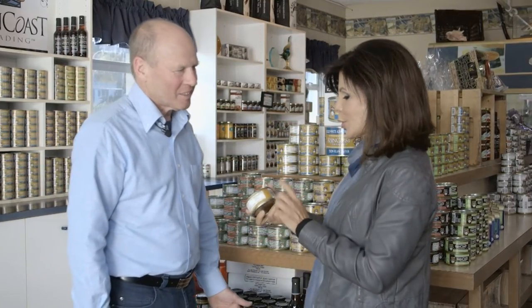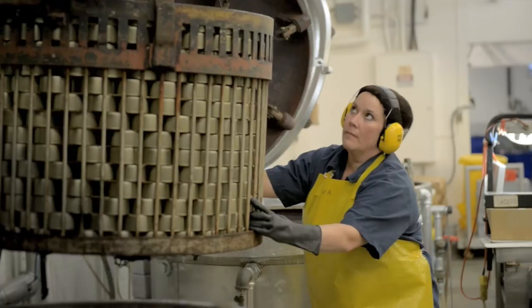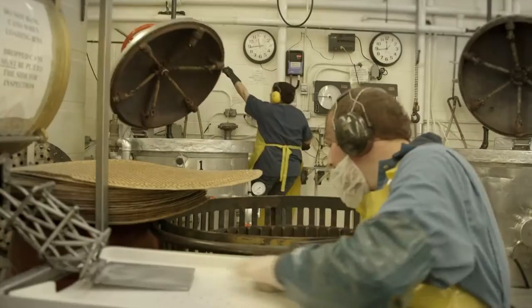Is it true that Raincoast tuna has six times the amount of omegas compared to a conventional tin of tuna? Absolutely. So how do you do it — what's the secret? We take the tuna, cut it raw, put it in the can raw, and then cook it. All the natural oils, omegas, everything goes into the can.